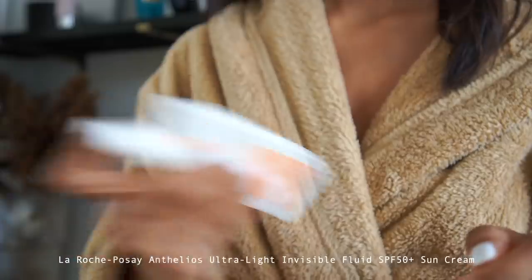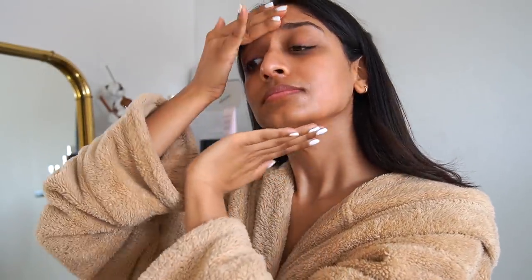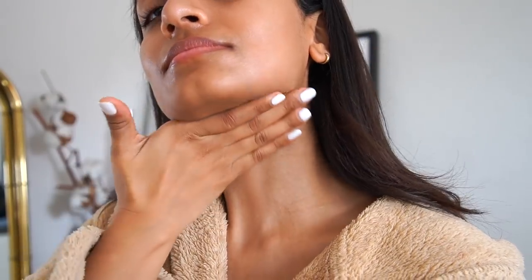And on to my final and most important step — sunscreen. I use this even if I'm just staying indoors. I use the La Roche-Posay sunscreen and I really love it because it's lightweight and fluid, so it doesn't feel heavy and it also doesn't leave a white cast.